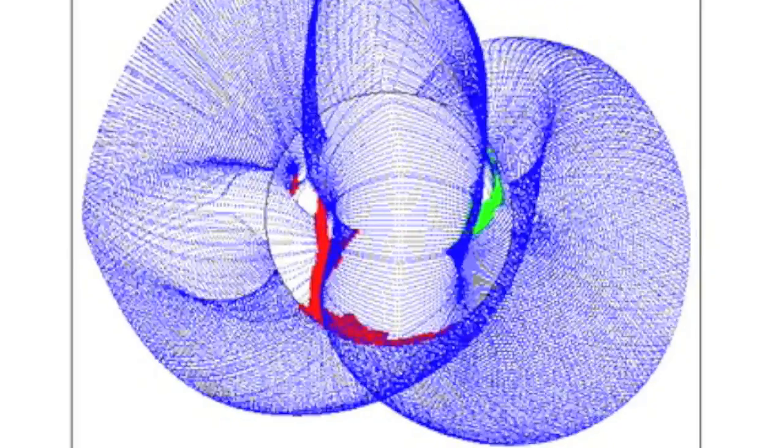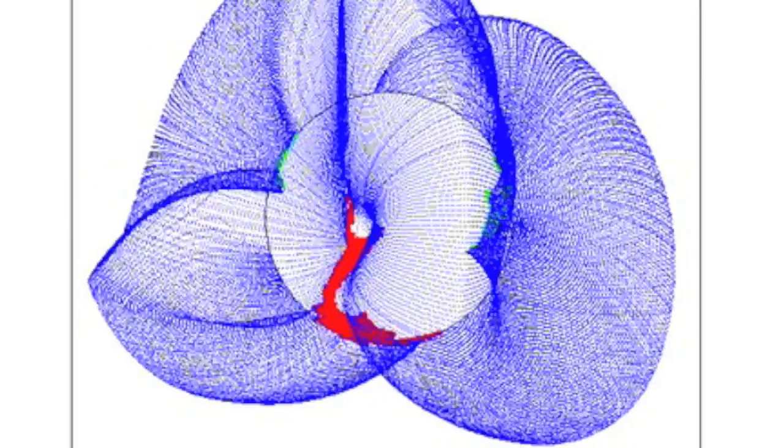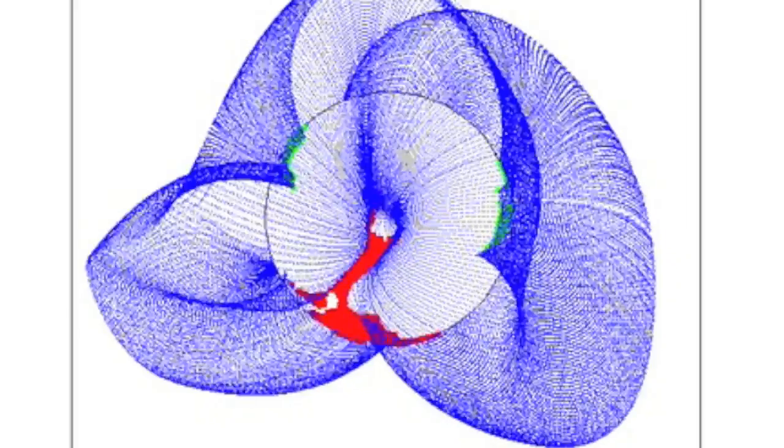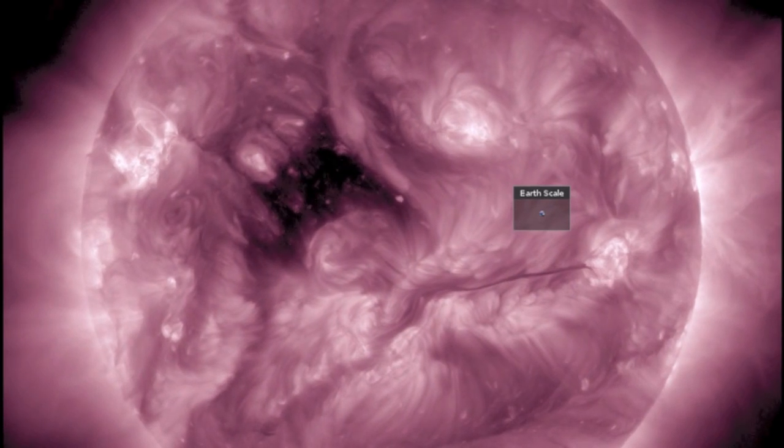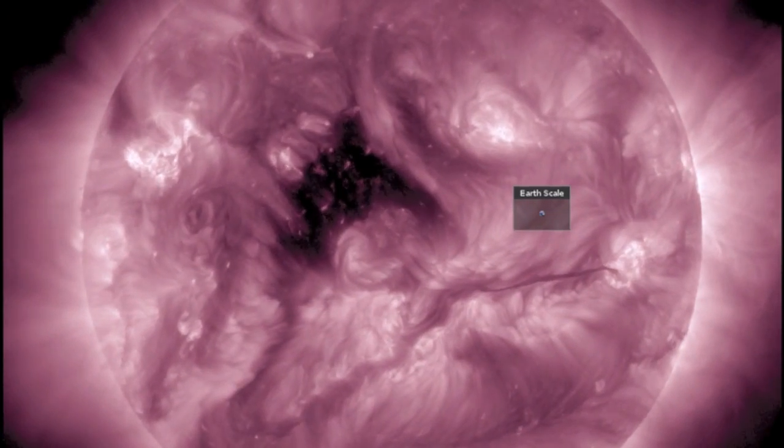GONG shows the negative coronal hole facing Earth today, but also the next positive opening coming in up north, top left. This is reflected in 211 angstroms, with the top left dark patch as the next coronal hole coming in.